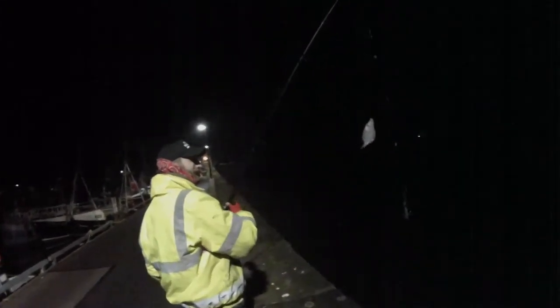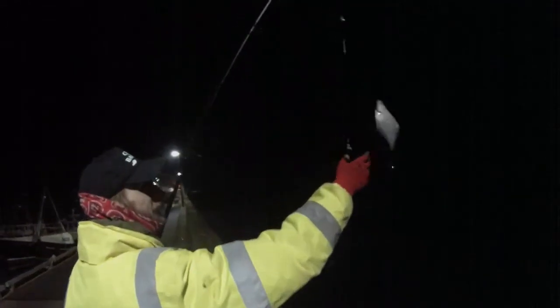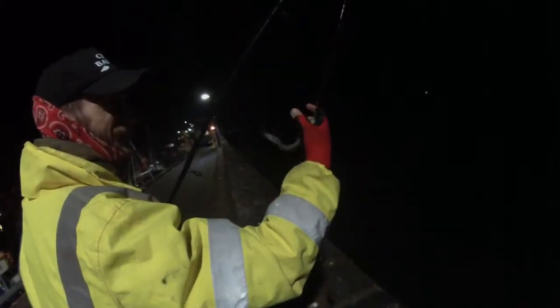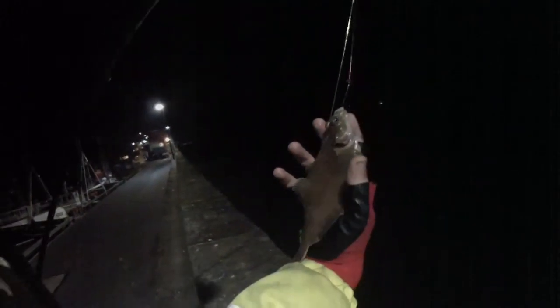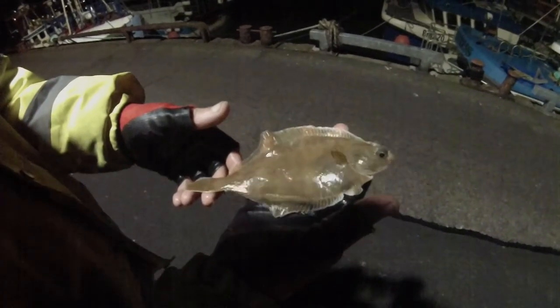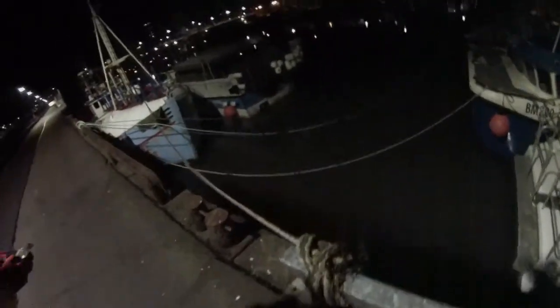Another one! He's a nice dab. Fat fish. Have a look at you, mister. There we go, we'll get him unhooked. Wiggling his little fins about. He's getting back in, getting a bit agitated with me now. He was ready before I was.